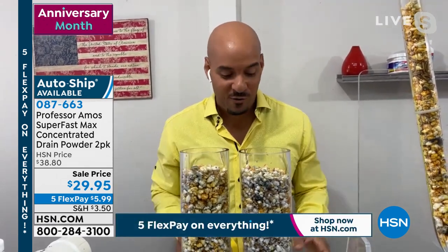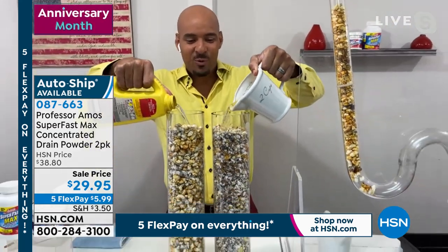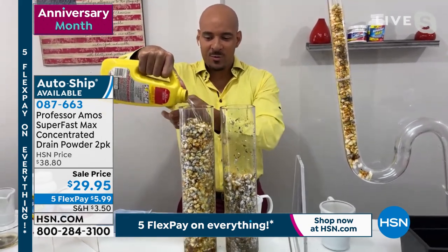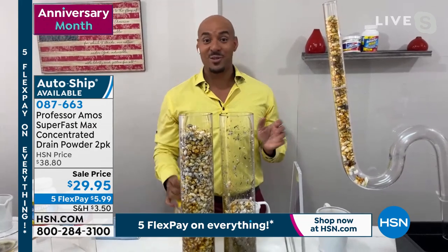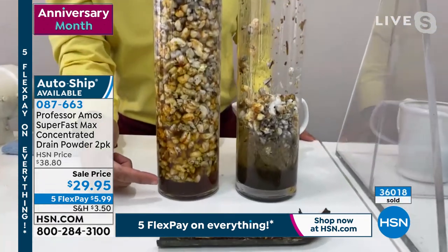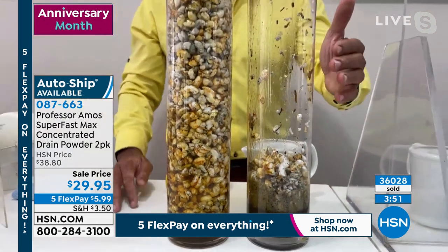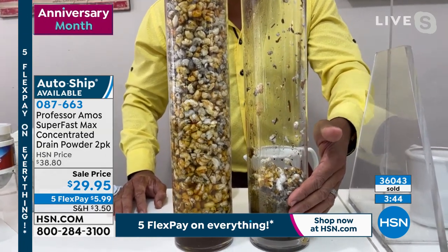There is no drain line too big or too small for Super Fast Max. An application is about six to eight ounces — all you need. You can divide that between your kitchen sink, bathroom tub, and any other drain. In test tube number one, I'm pouring the whole competitor bottle — there's no movement, nothing happening. The chemicals are just sitting at the bottom, lurking and lingering, building heats of 160 degrees. That pipe gets so hot it'll inevitably crack. Meanwhile, Super Fast Max is breaking things down without heating up your drain lines.